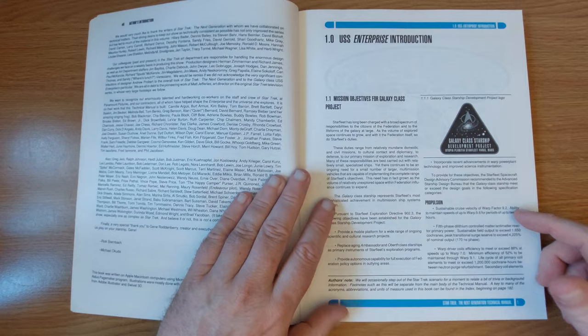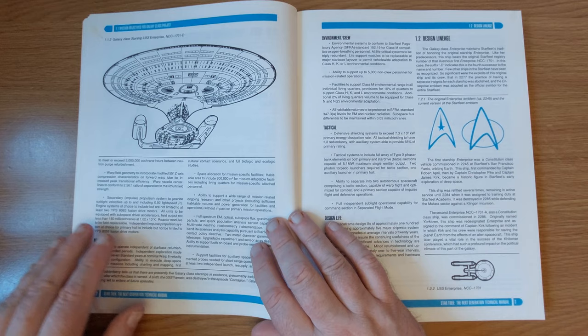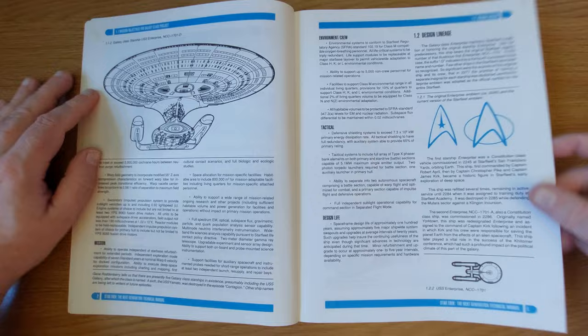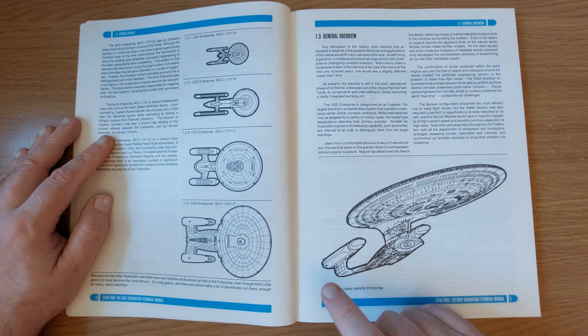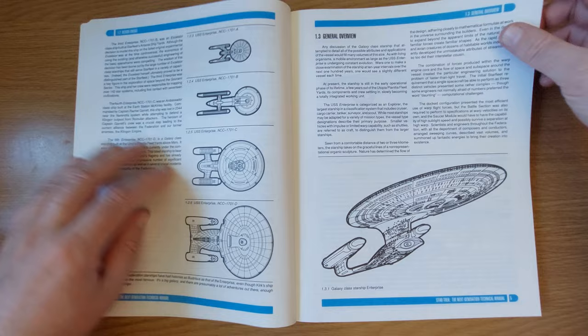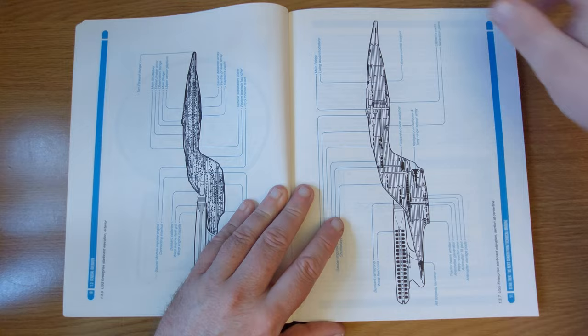We've got stuff from the authors' introduction, talking about all the people they've worked with. Then we've got an introduction to the USS Enterprise itself, including the Galaxy Class Starship Development Project logo. We talk through the design for the ship, what they wanted it to do from an in-universe point of view. We see the original Enterprise emblem and the current version of the Starfleet emblem, the evolution of the starship - so Kirk's Enterprise, the movie one, the Enterprise B, the Enterprise C which had been featured in an episode, and the Enterprise D. A general overview talking about the design of the ship, the living areas, laying out everything from reaction thrusters to airlocks. Absolutely fabulous.